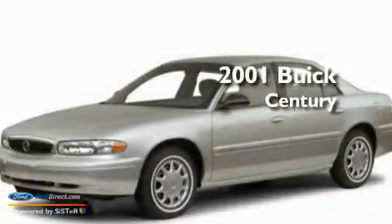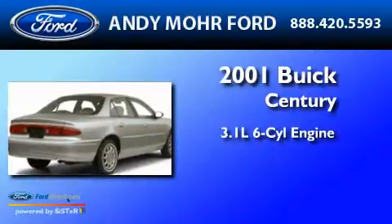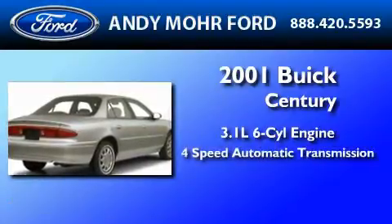This is a 2001 Buick Century. It features a 3.1-liter six-cylinder engine and a four-speed automatic transmission.